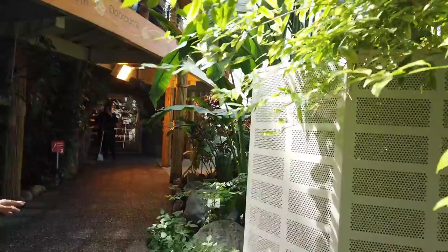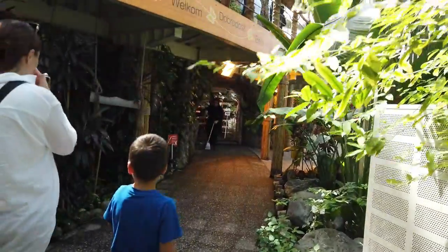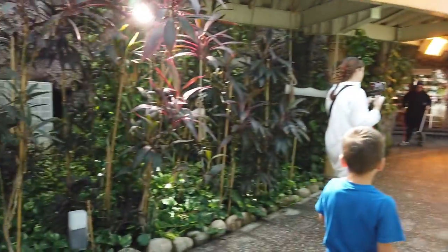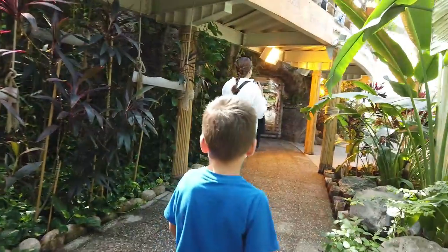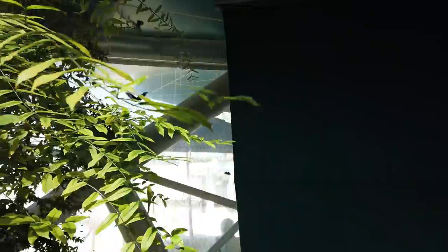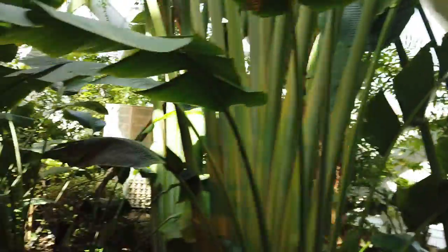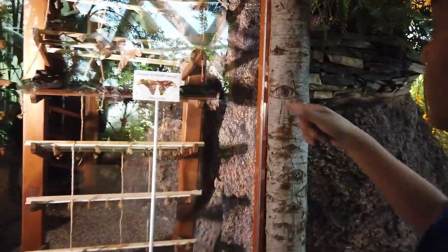Hey guys, we're in the butterfly house. Oh, that's a real butterfly. That's a real butterfly. It's a black butterfly.